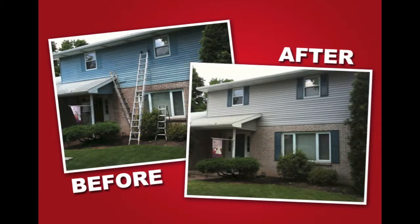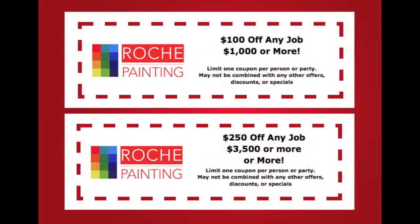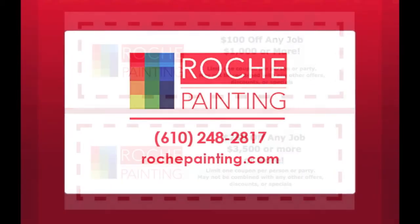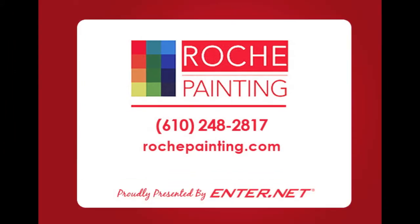Visit our website to view our current projects in our photo gallery and also click and print our money-saving specials. We look forward to beautifying your home with professionalism, courteous communication, and quality work, so call today.